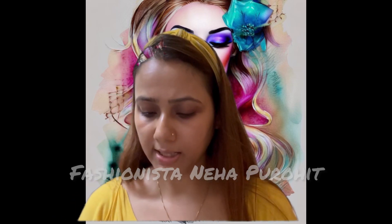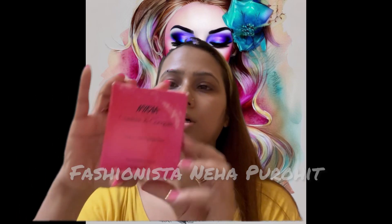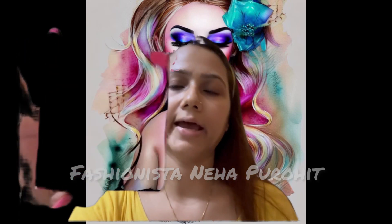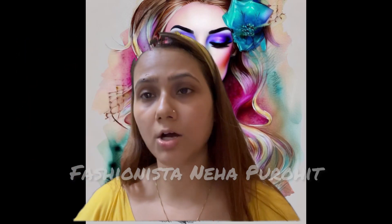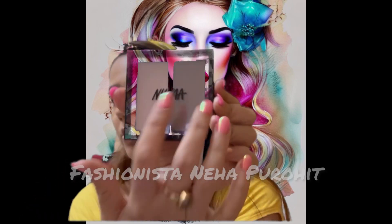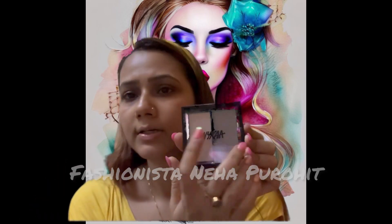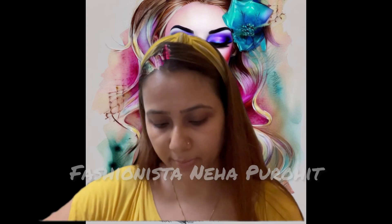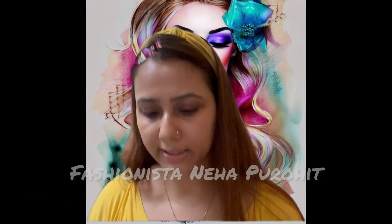The second thing that I bought was Contour and Conqueror by Nykaa. This has a contour palette as well. The dark color is the contour and this one is the highlighter. Although I have a highlighter of MAC but I am not complaining.